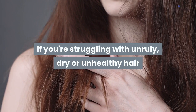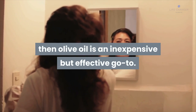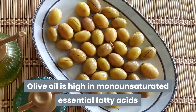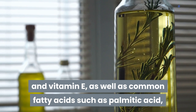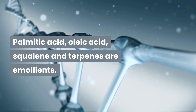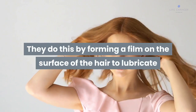If you're struggling with unruly, dry, or unhealthy hair, or you just want to use something with fewer chemicals on your tresses, then olive oil is an inexpensive but effective go-to. Olive oil is high in monounsaturated essential fatty acids and vitamin E, as well as common fatty acids such as palmitic acid, oleic acid, squalene, and terpenes. These are emollients, meaning they soften and smooth by forming a film on the surface of the hair.